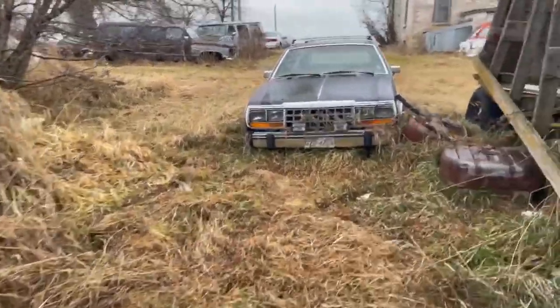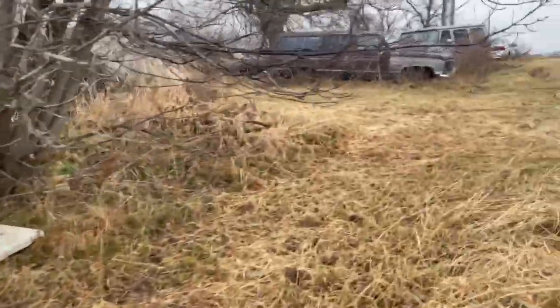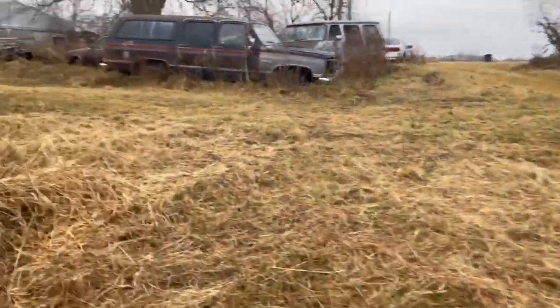I think there were more cars last time, but it looks like some of them have been removed from the property.